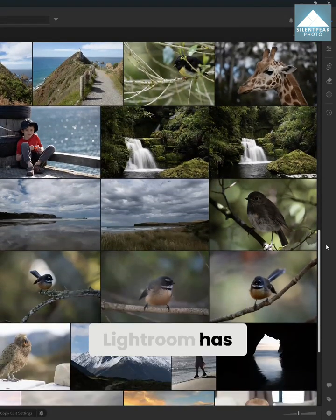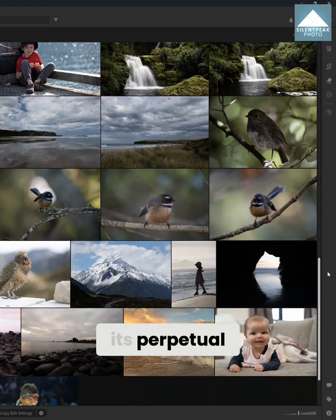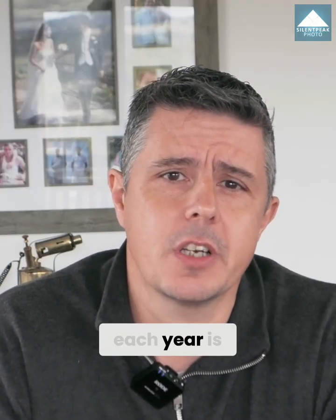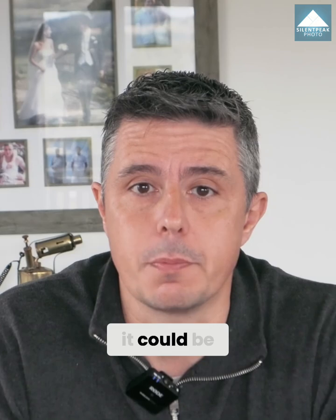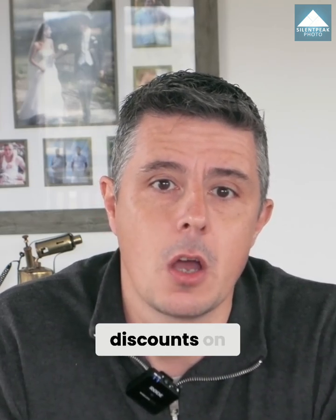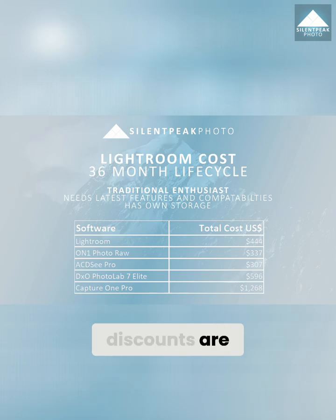While subscription-based Lightroom has no upgrade fees, its perpetual license-based alternatives do. However, upgrading each year is not as expensive as it could be, as most vendors offer existing customers discounts on their latest release, and those discounts are reflected in this analysis. Nonetheless, the value dynamic has shifted considerably, and at $444, Lightroom has become our third cheapest option.